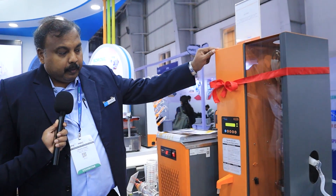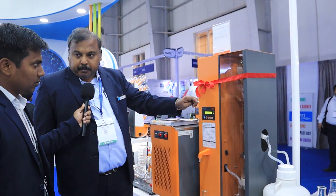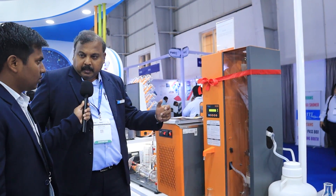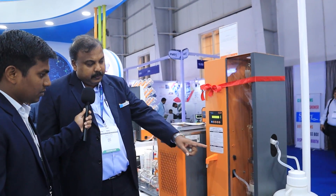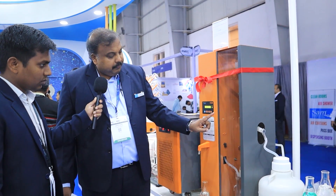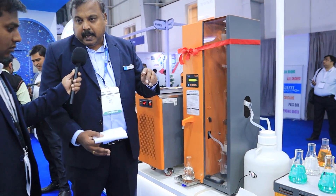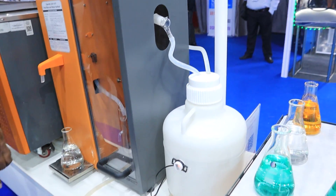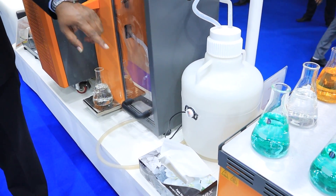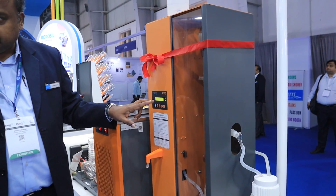This is our new launch — an automatic quartz distillation unit. Earlier, people would collect distilled water in large drums using buckets. Now the system has a storage tank integrated with the distillation unit. After distillation, water goes directly into storage. There is a level sensor — once a day's or half day's storage is full, the system will automatically start dispensing the set volume.